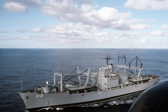USS St. Louis LKA-116: launched 4 January 1969, commissioned 22 November 1969, decommissioned 2 November 1992. USS El Paso LKA-117: launched 17 May 1969, commissioned 17 January 1970, decommissioned 21 April 1994.